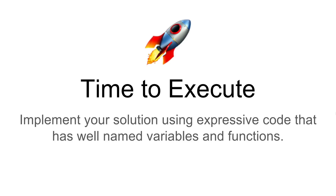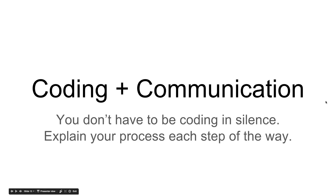As you're writing these functions and variables, continue to be expressive and communicate your thought process as you code. Coding plus communication equals success. You don't have to be coding in silence — that's the most awkward thing you can do. Don't go into the corner, start coding in silence, and come back with a solution 30 minutes or an hour later. Explain your process each step of the way, and get feedback from the interviewer.